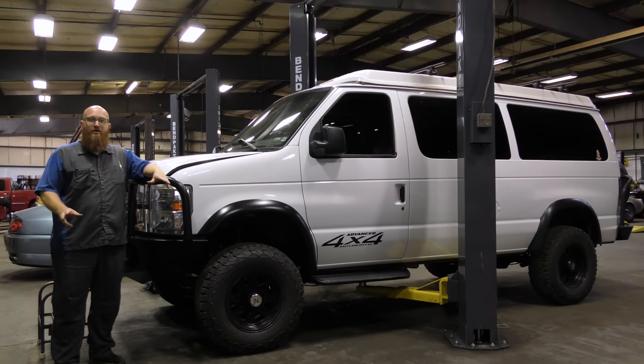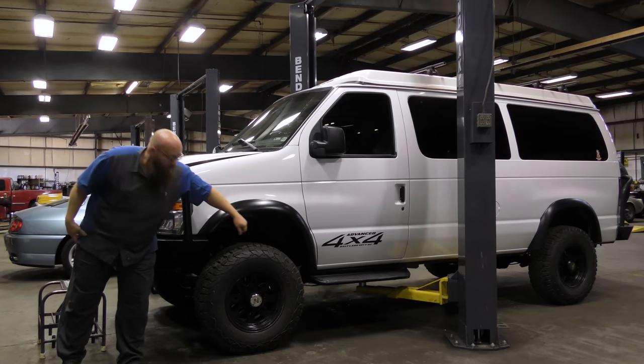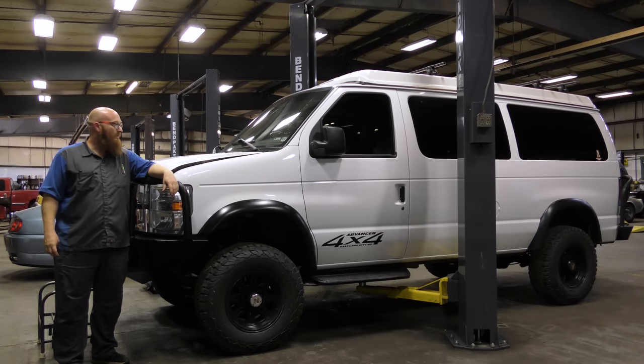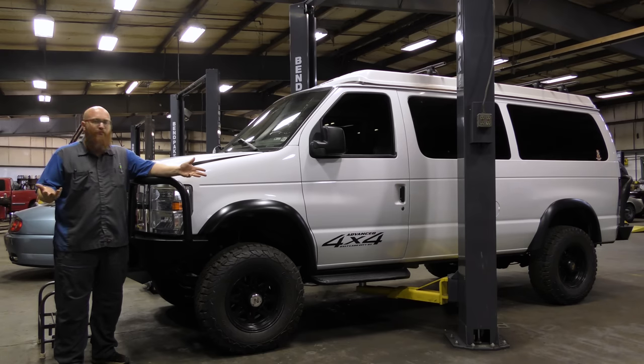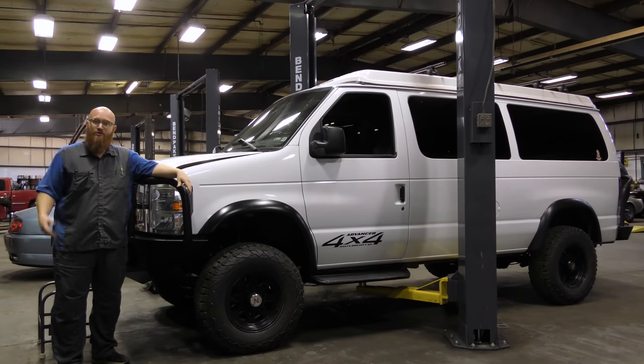This is a 2010 E-Series van that's been converted to 4x4 and made into an adventure van by Advanced 4x4 in Salt Lake City, Utah. They did a very good job — it's very well done. But because of all the alterations and how massive this thing is, this poor customer has been to eight or ten different shops and all they keep hearing is 'we will not work on your van.' It's just a Ford van. It does have some alterations to make it a 4x4, but they're very simple alterations. There's nothing really odd about this thing.